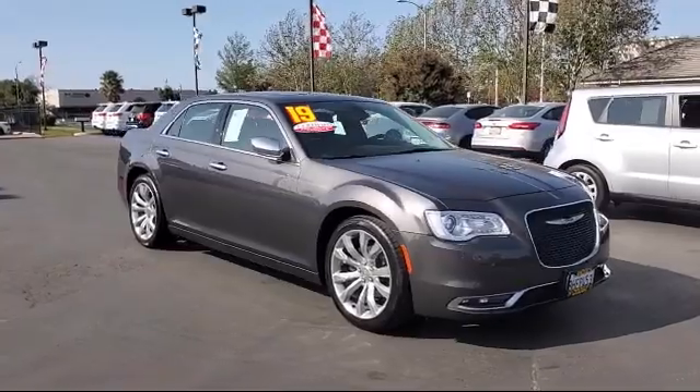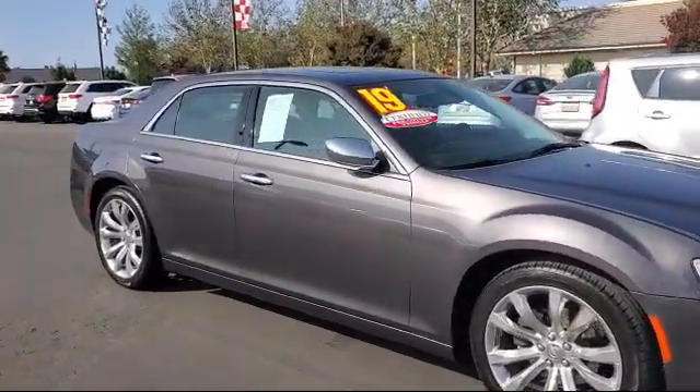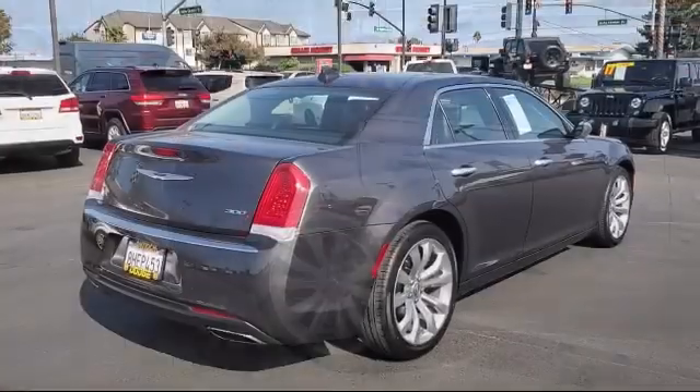It comes equipped with climate control, dual-pane panoramic sunroof, keyless entry, steering wheel controls, Bluetooth smartphone integration, premium sound system, and remote start system.